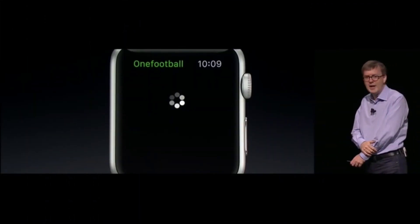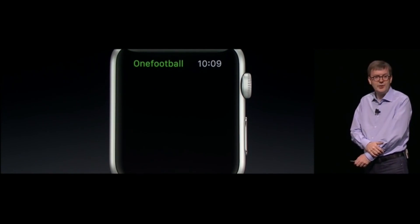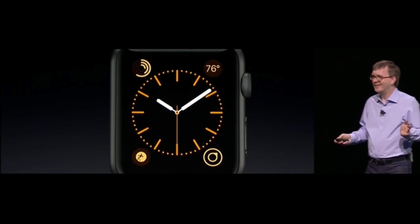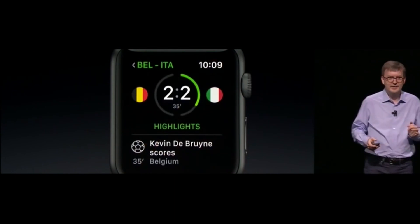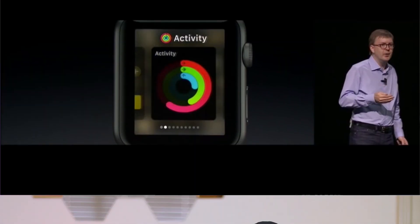Right off the bat, one of the biggest complaints with the Apple Watch was its loading times — whenever you opened up an application it took about 10 seconds just to open. Apple has tried to fix that and now app launch is really fast with updated information, so apps are always ready when you are. You can easily get to all your favorite applications by clicking the new dock button.